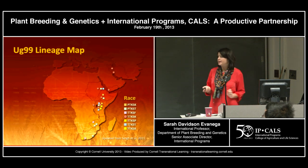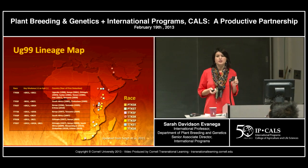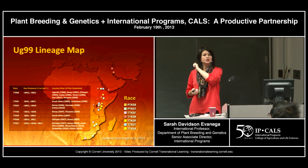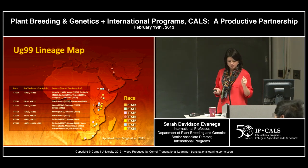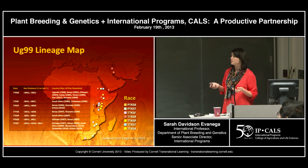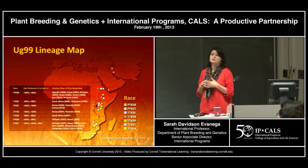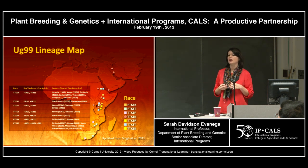UG99 was first identified in Uganda in 1998 and named in 1999, then subsequently found in Kenya — though it likely emerged in Kenya first. By 2001 it was spotted in Kenya; by 2003 it had moved to Ethiopia; it then hopped the Strait to Yemen, moved into Sudan, and is now found as far north as Iran and as far south as South Africa. Not only is it moving in space, but it's also evolving — what we used to call UG99, race TTKSK, is now a whole family of eight UG99 races spanning this area.